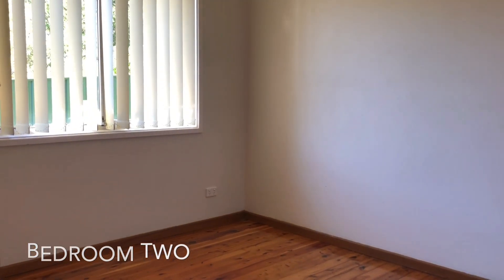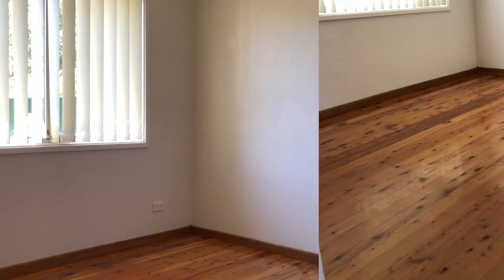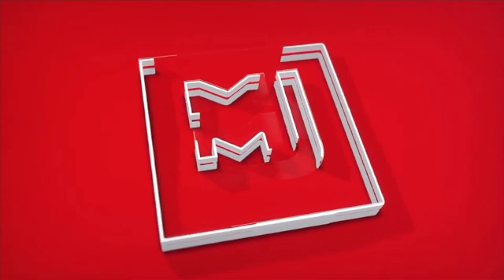As we look at the last bedroom of this unit, that will conclude the online viewing for this property. If you are interested in applying, please head to the MMJ website where you'll be able to locate the advertising for this property, and from there you'll be able to apply online through 1Form.